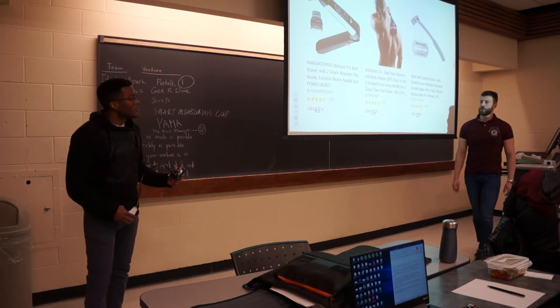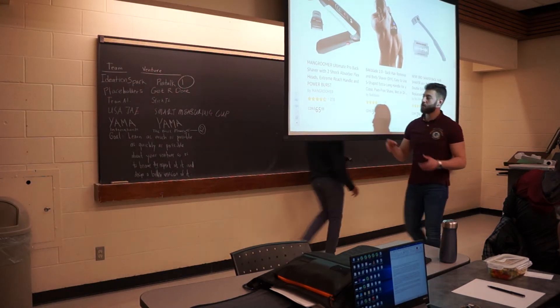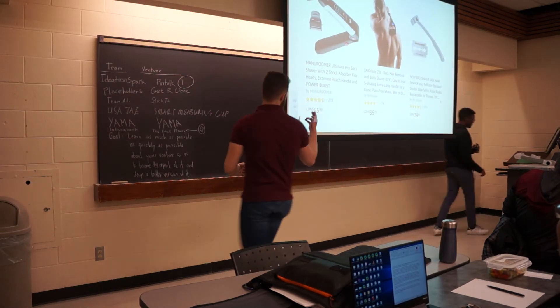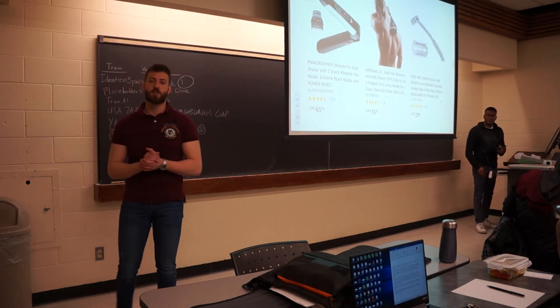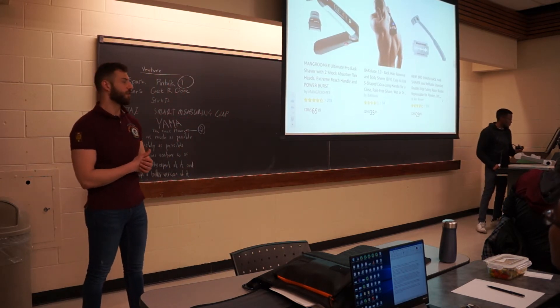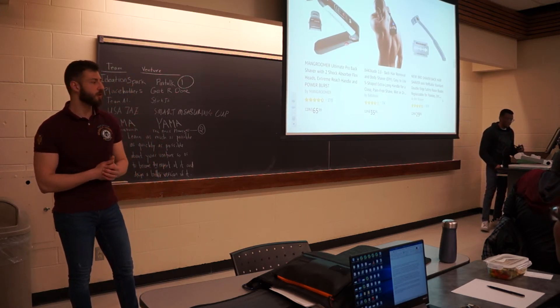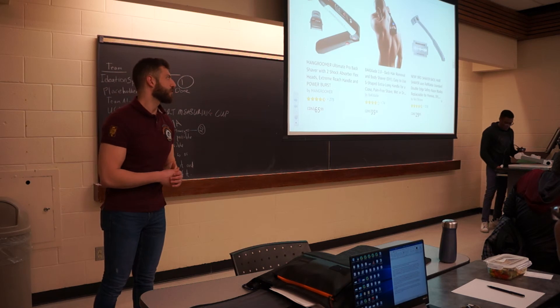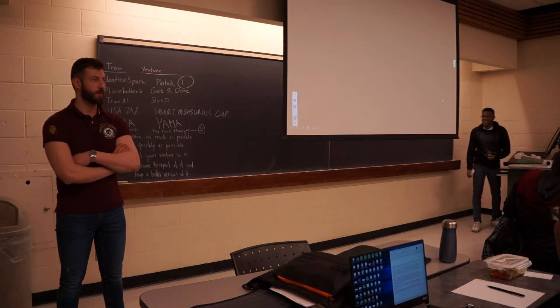Our product is going to be superior to the ones currently on the market, since its projected price is going to be around $15, compared to the ones here that can go up to $66. It's going to save time, since you can do it by yourself and not wait for your friend to come and help you, or go to a salon and get this service done professionally, which will also cost much more money. Thank you.